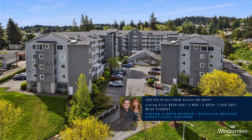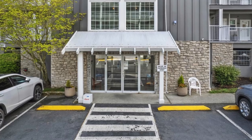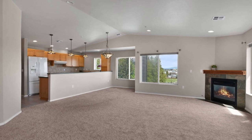Check out this fantastic new listing. This top-floor home boasts over 1,800 square feet, featuring three bedrooms and two bathrooms with stunning views of both the mountains and the city.